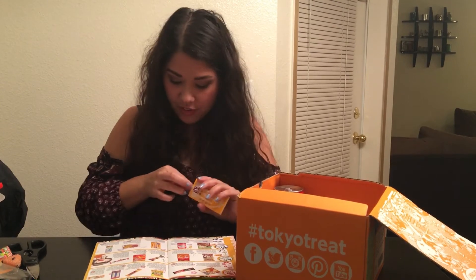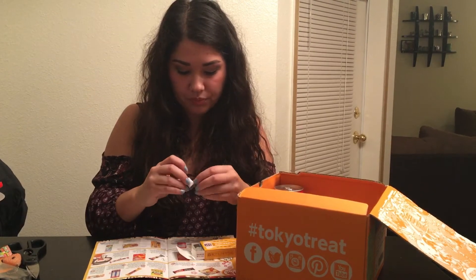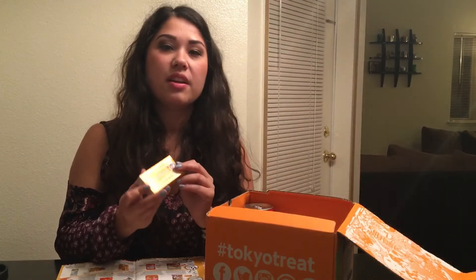More Morinaga milk caramel — yum, I love caramel. First introduced in 1913! They're individually wrapped, that's nice. They taste like caramels but they're much lighter in flavor than caramels here, which is maybe why it's called milk caramel. It still has a really light caramel flavor — really good and really chewy.